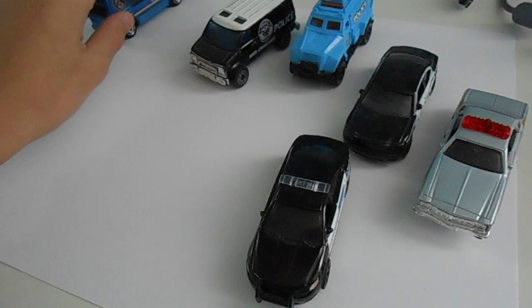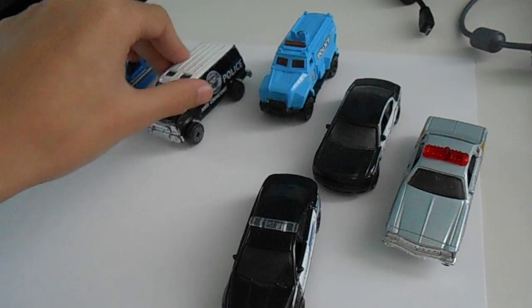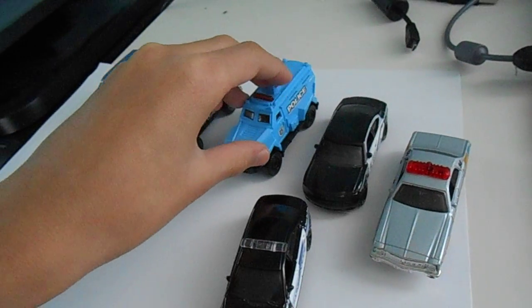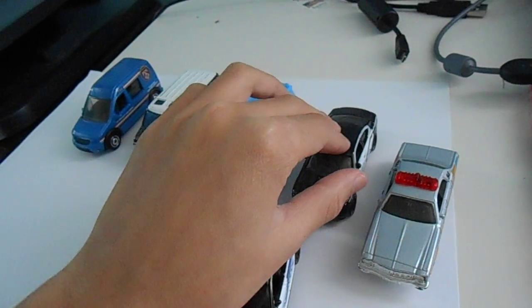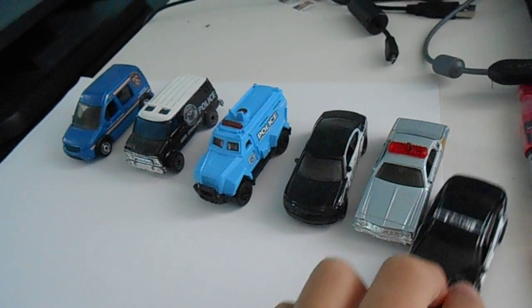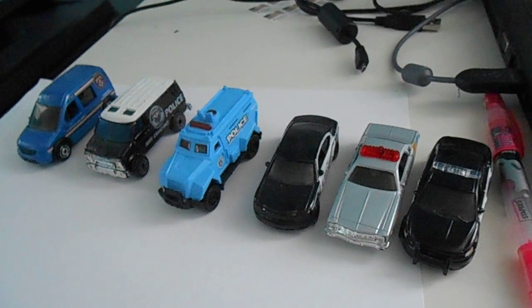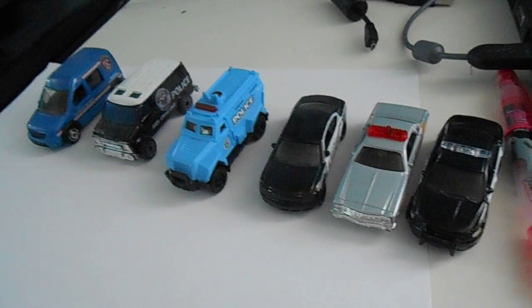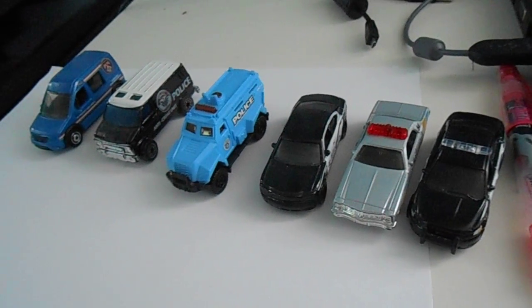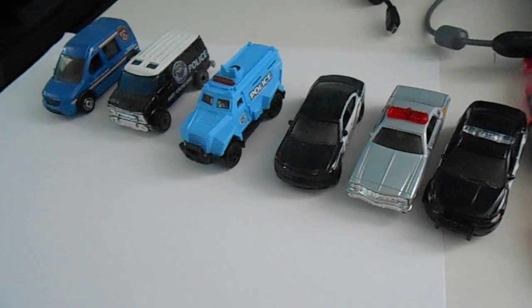Hey YouTube, I got my Mashpax Police Department here. There's some other cars to the side — I'll show you guys that later. It's almost winter break for me, so I'll be getting more videos out soon. Right after Christmas, there's definitely going to be a lot of videos. Sorry for the background noises, and let's get started.